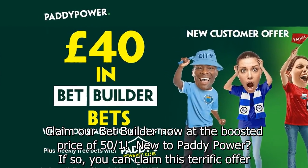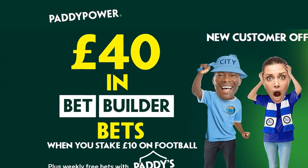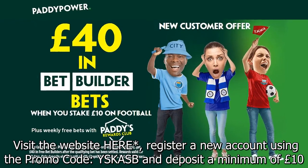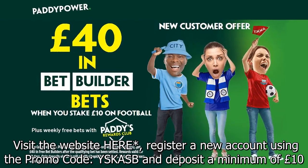New to Paddy Power? If so, you can claim this terrific offer. Visit the website here, register a new account using the promo code YSKASB and deposit a minimum of £10.